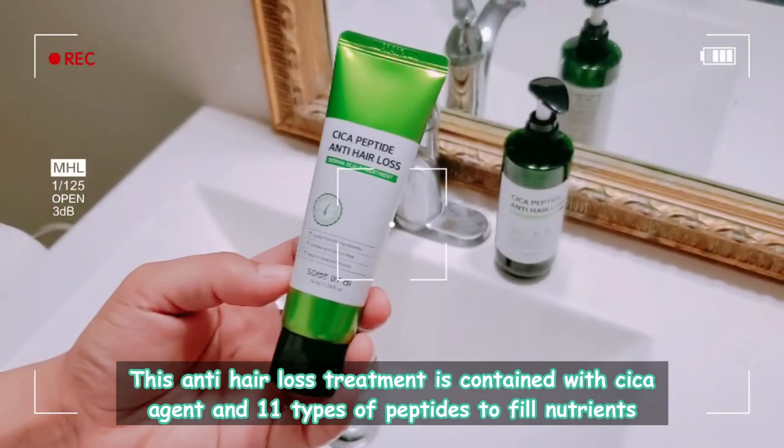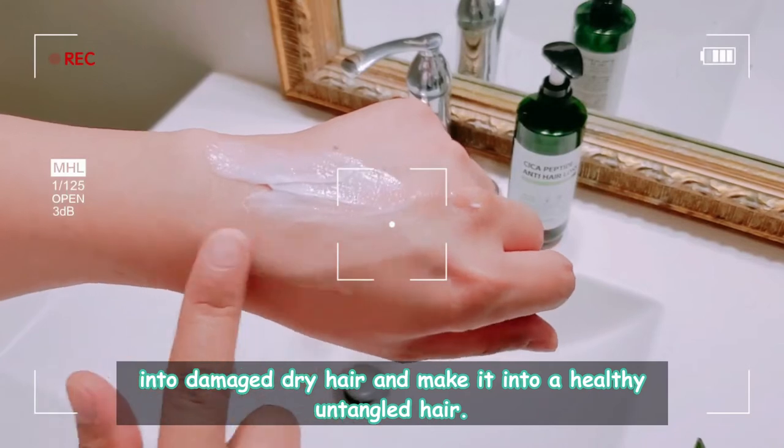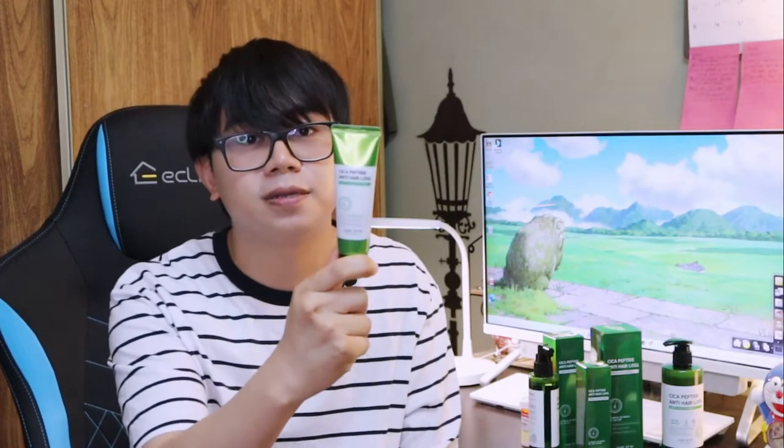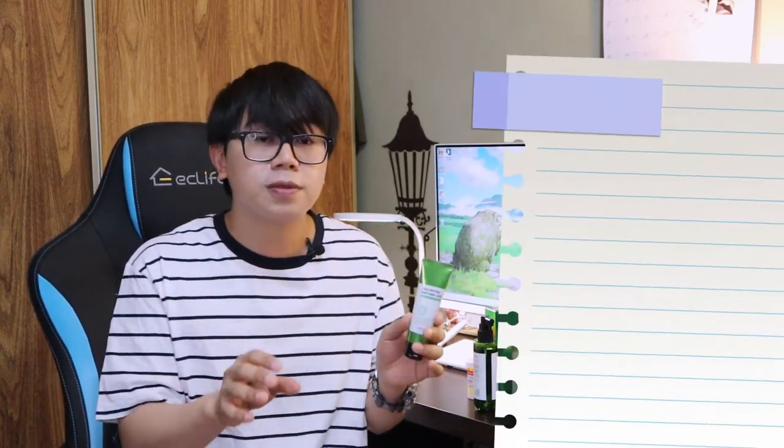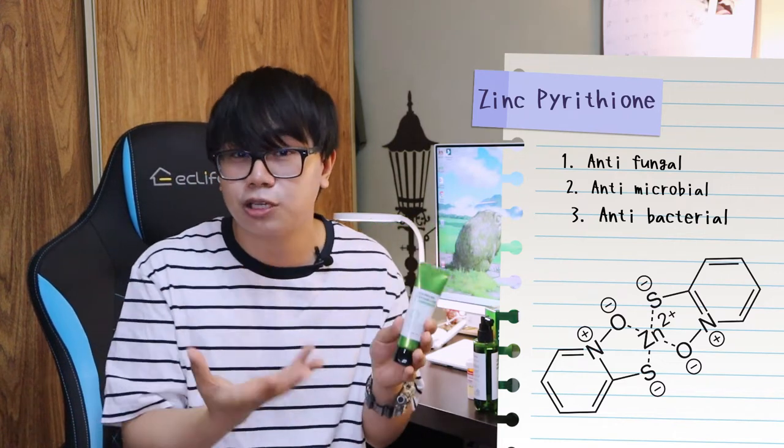This anti-hair loss treatment contains Cica agent and 11 types of peptides to fill nutrients into damaged dry hair and make it healthy and untangled. I'm hoping they will increase the size of this product because right now they only have the 50ml version, and I really like it — so I'm calling out to Some By Me to please increase the size! What's really nice about this product is that it has zinc pyrithione, which is the main ingredient in Head & Shoulders shampoos. Zinc pyrithione is a very effective antifungal ingredient that treats dandruff and also has antimicrobial and antibacterial properties. It is also combined with salicylic acid, which helps with exfoliation.